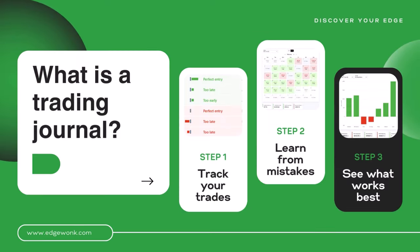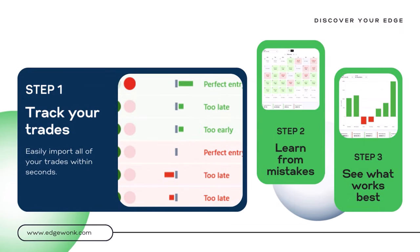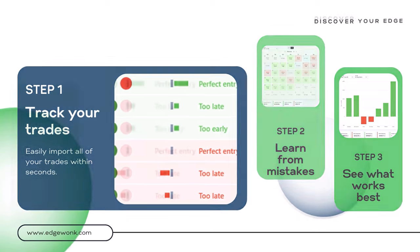Before we get into the benefits and how a trading journal helps you trade better, we have to examine what a trading journal actually is. A trading journal is like a logbook where you enter all of your trades. In the first step you have to get all of your trades into Edgewonk. Edgewonk supports hundreds of brokers and you can easily import all of your trades within seconds.